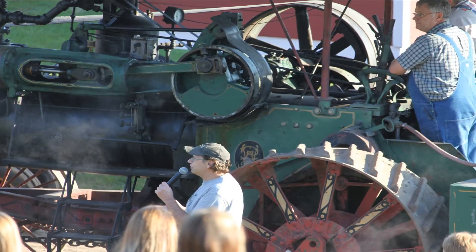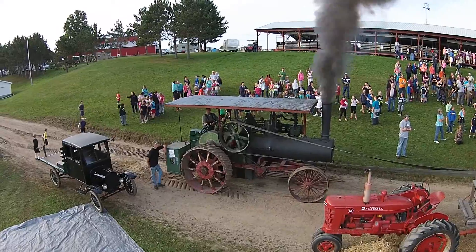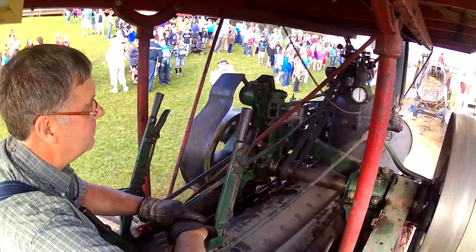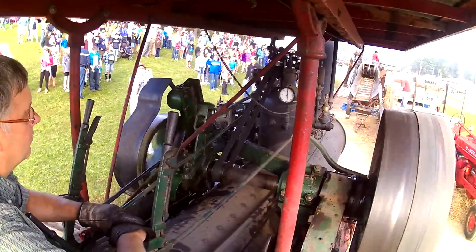They start the day watching a threshing machine powered by a steam tractor. This is a 1922 Farquhar Model K powering a Beale City Threshing Machine. This is how they used to separate wheat from straw.